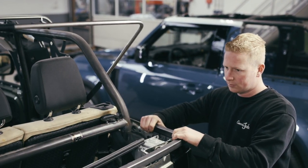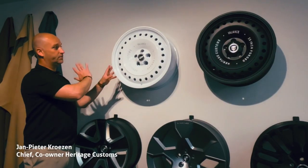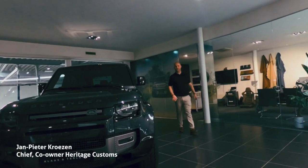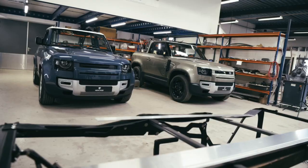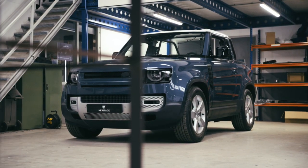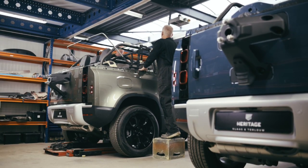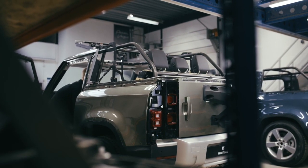Every single customer will commission their Heritage Customs Valiance Convertible through dedicated sessions with our designers, who will guide them through the process of choosing the endless combinations of materials, finishes, and colors. The result is a car as unique as its patron. The Valiance Convertible — start creating your own legacy with Heritage Customs.